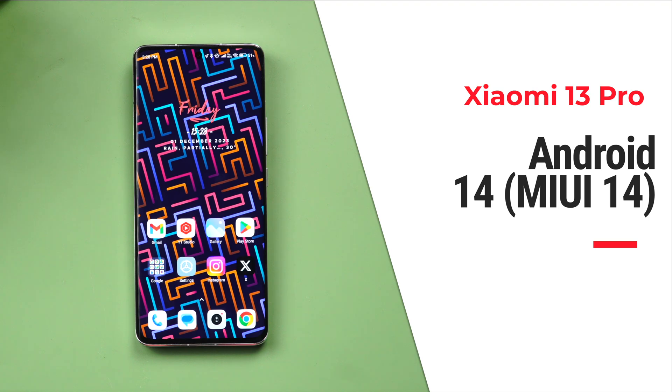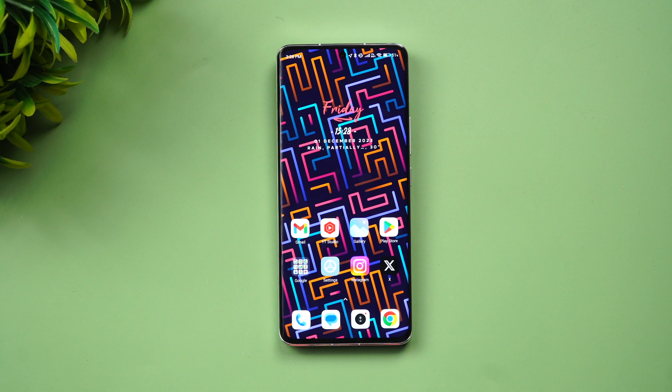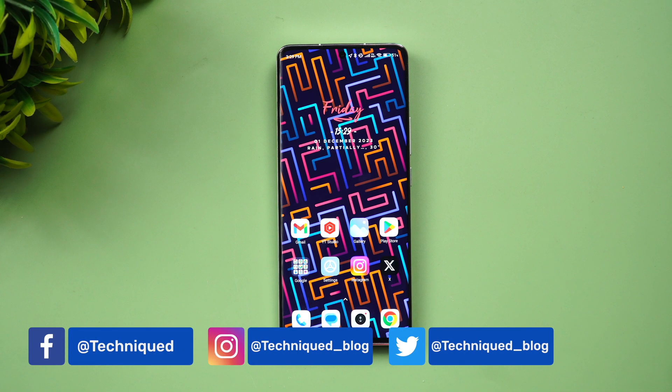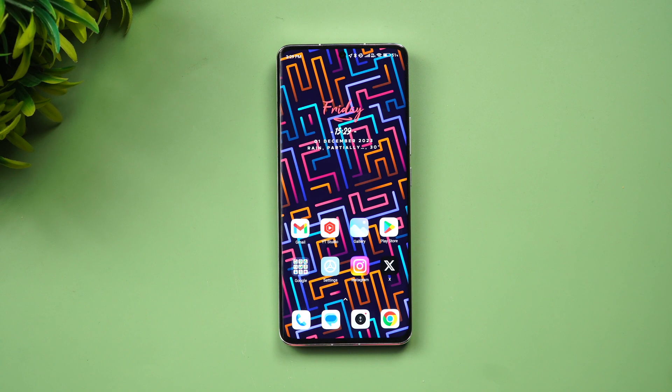When I reviewed the Xiaomi 13 Pro, I mentioned that the update cycle has not been great — I got around three or four monthly patches overall, so it's more of a quarterly cycle. That's something Xiaomi needs to improve. But now what Xiaomi has done is directly updated the Xiaomi 13 Pro to Android 14, which is really good. This rollout was happening around the third week of November 2023.